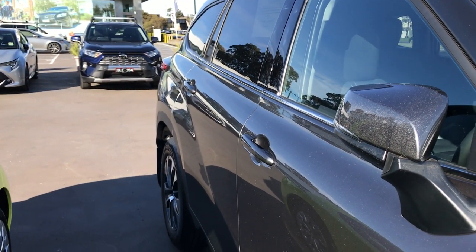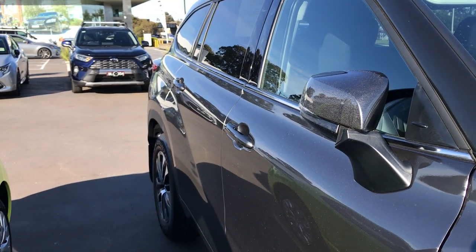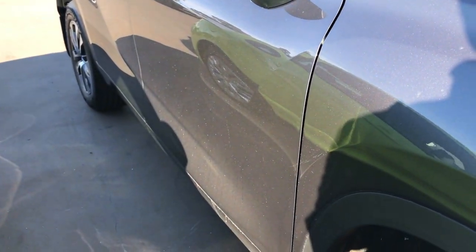Looking at the side, the new character line is very similar to the Supra — it's kind of got this bulge at the rear. There's a line that extends all the way from the taillight all the way down to the driver's door.